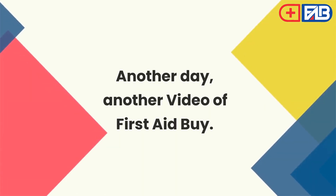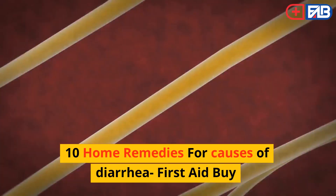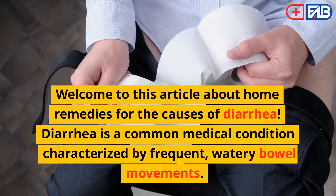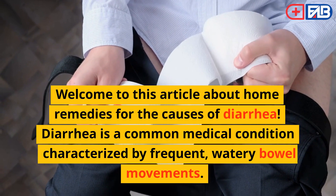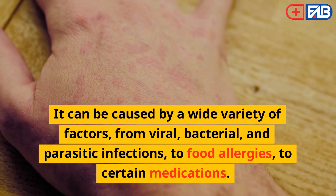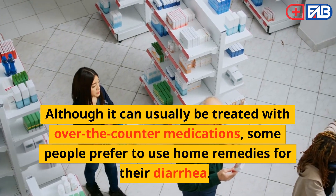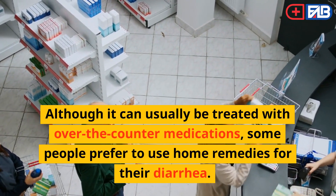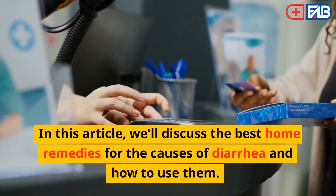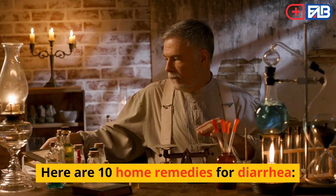Welcome to this article about home remedies for the causes of diarrhea. Diarrhea is a common medical condition characterized by frequent, watery bowel movements. It can be caused by a wide variety of factors, from viral, bacterial, and parasitic infections, to food allergies, to certain medications. Although it can usually be treated with over-the-counter medications, some people prefer to use home remedies. Here are 10 home remedies for diarrhea.